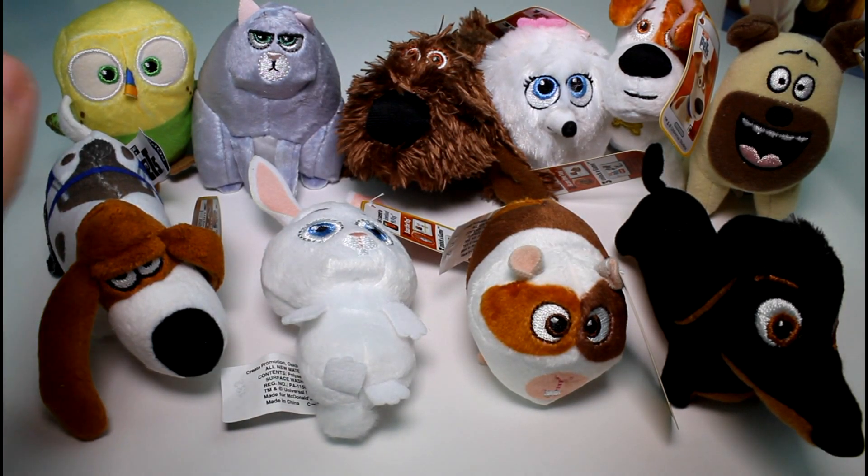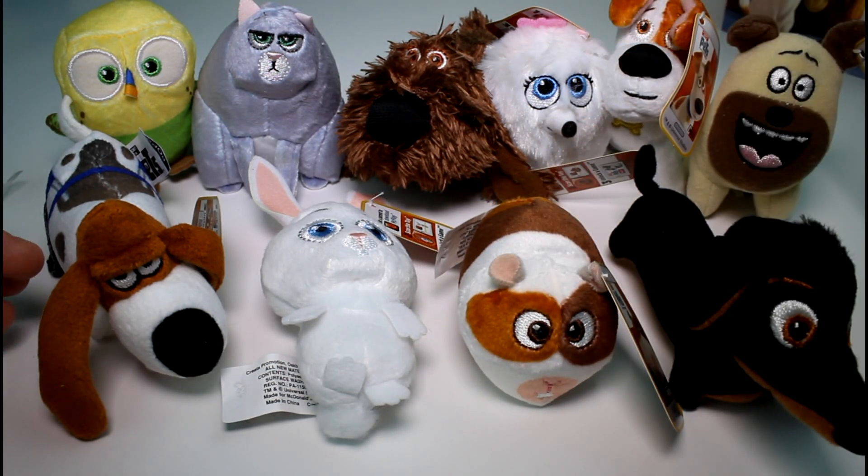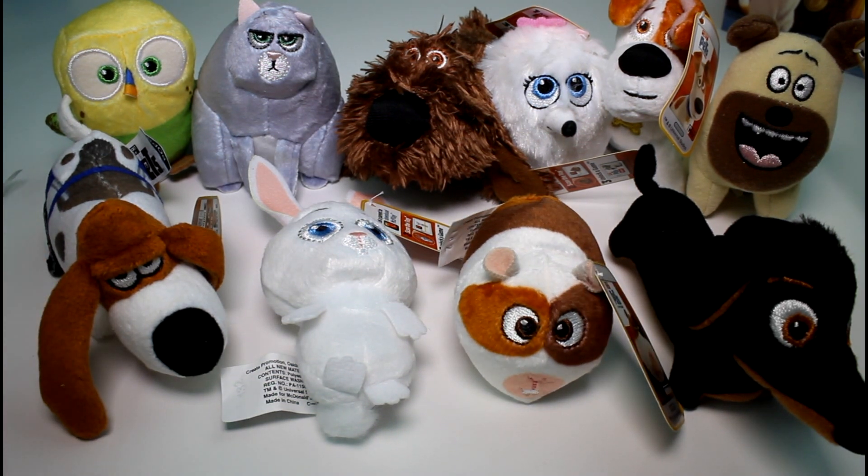Okay guys, this is everybody — all 10 of them that you could possibly collect from McDonald's Happy Meal toys. You're going to have to let me know which one is your favorite. I think from this, Norman's my favorite. Strangely enough I didn't think he would be, but I just like the way he looks. I love everybody, don't get me wrong. But let me know your top favorite from this collection. Also make sure you give this video a thumbs up and don't forget to subscribe. Thank you guys so much for watching, and I will see you guys next time. Bye.